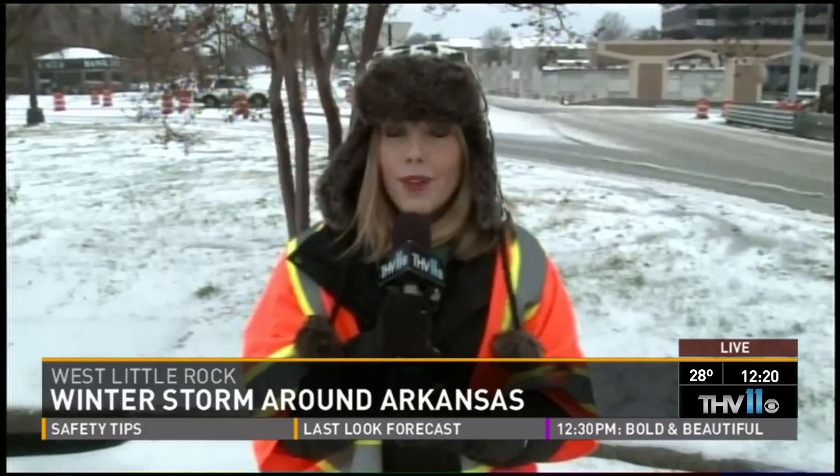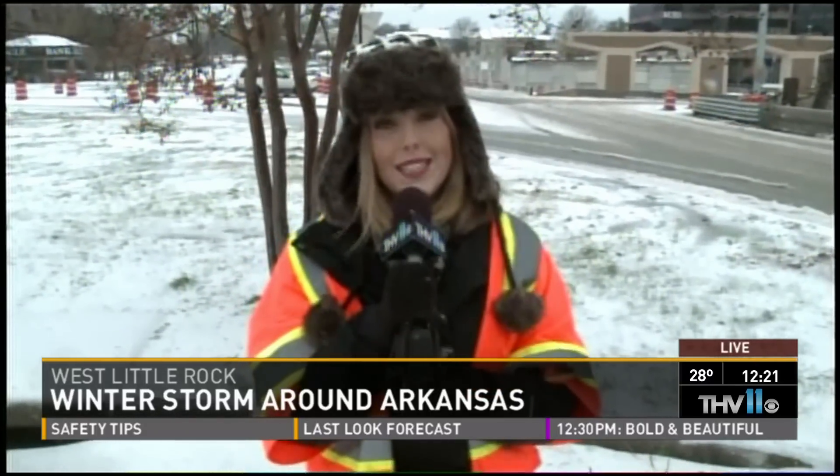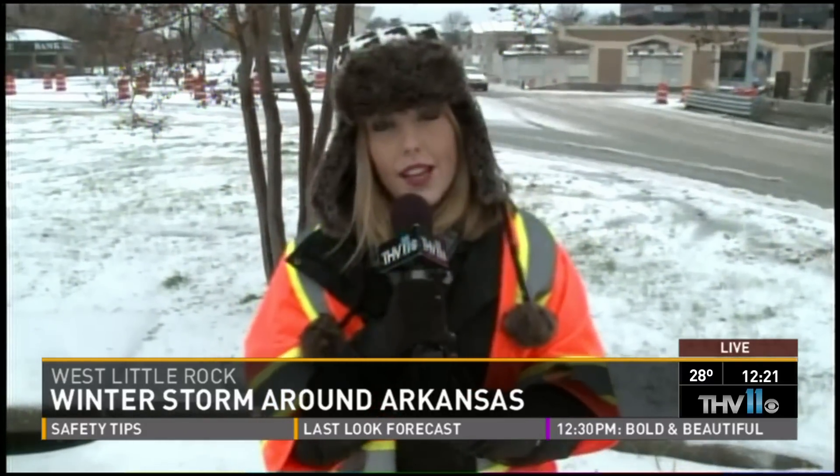Sarah urges viewers to be safe as they head out, but also to have some fun. She encourages people to send and tweet their winter weather pictures using the hashtag THV11.